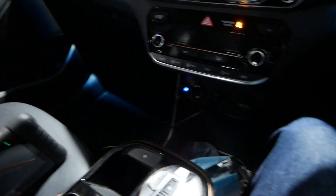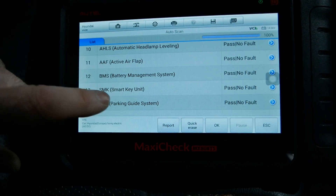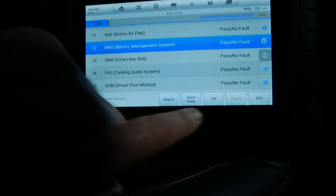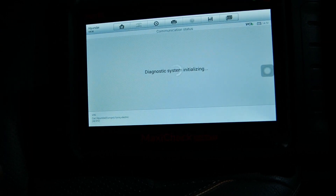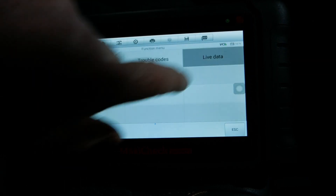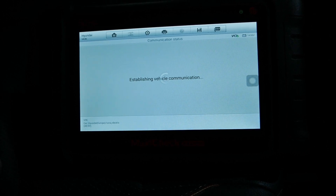What we've got to do is go into the BMS and then look at the live data. The BMS is the battery management system — it's basically the ECU in the battery pack, and that's what's controlling the battery pack. The live data is all the information coming from the battery.